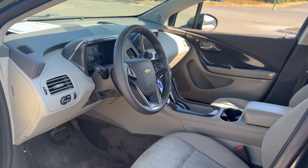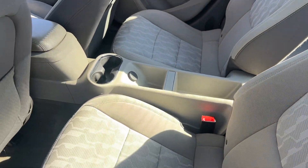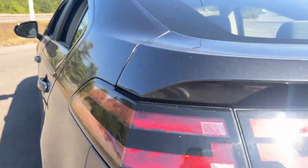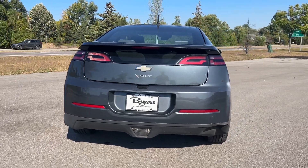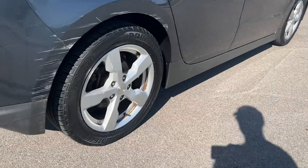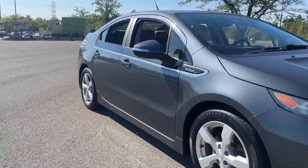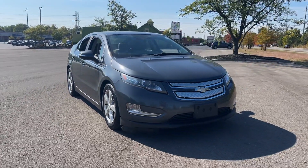Poised for the future, but here for your driving pleasure in the present. Plan ahead. Drive the Volt. For the future, let's get started.